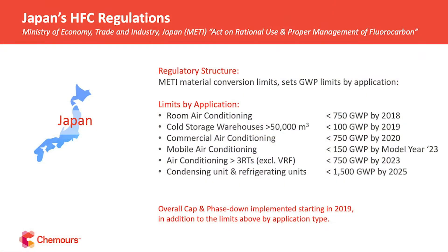In Japan, regulators have implemented a series of GWP bright lines or limits by application for new equipment sales — that's the approach being implemented there at this time.